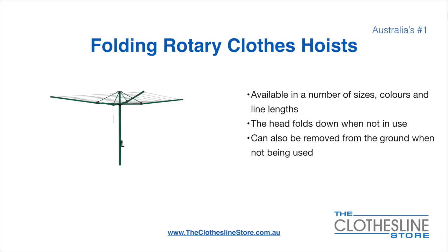Folding rotary clothesline hoists are available in a number of sizes, colours and line lengths. The head folds down when not in use and they can also be removed from the ground when not being used.